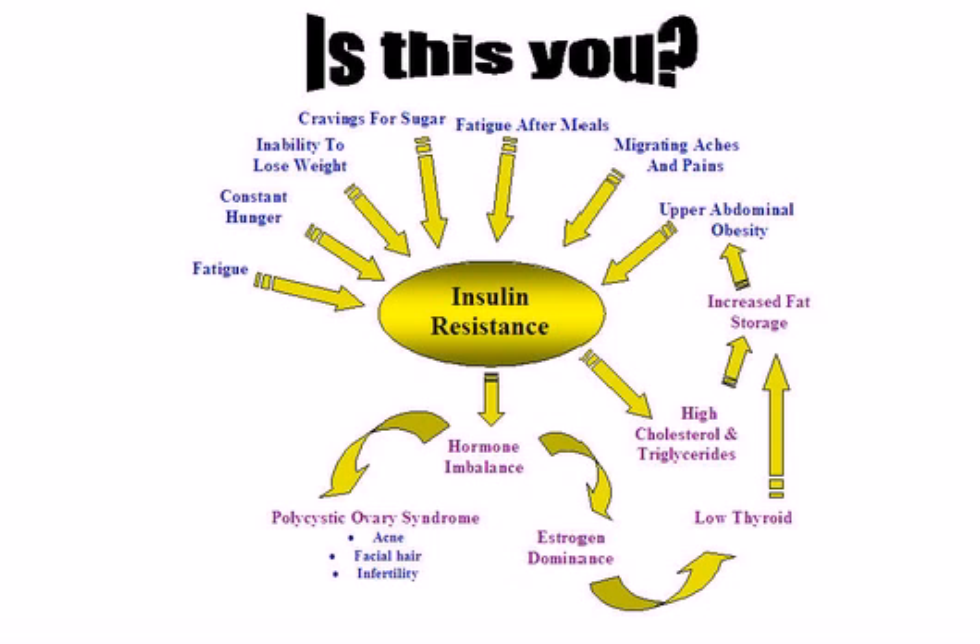Fortunately, there are many treatments for insulin resistance, and they're usually natural, safe ways. One way is to follow an insulin resistant diet and exercise program. You can improve insulin sensitivity through a diet that includes lean proteins, foods that are high in fiber, and low in glycemic index. You can also incorporate an exercise program that combines aerobic and anaerobic exercises.